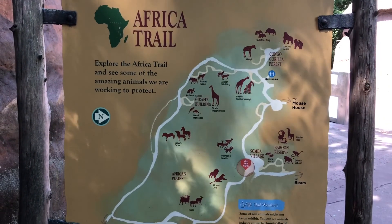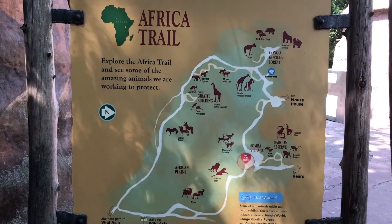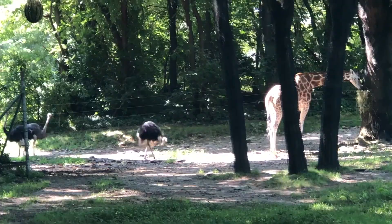Now we are entering the Africa Trail. Here we see many animals from the African continent.